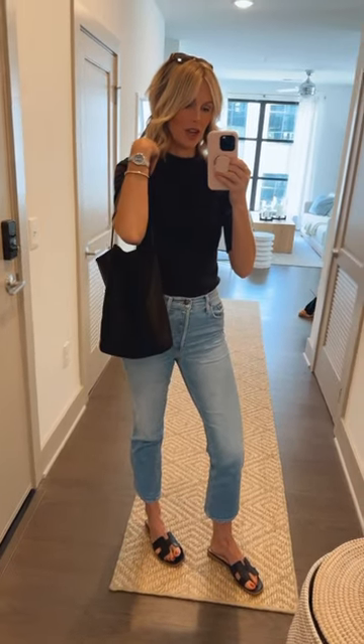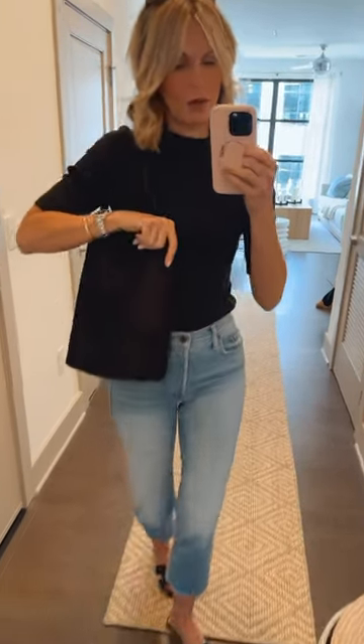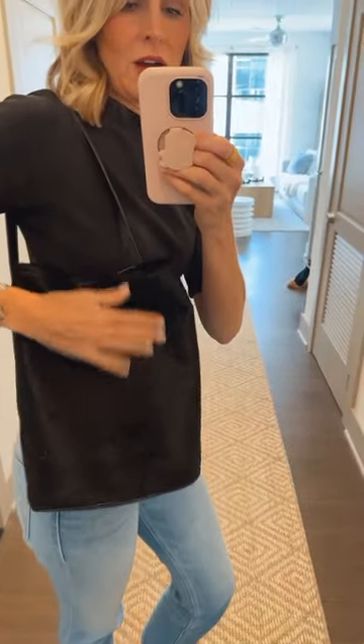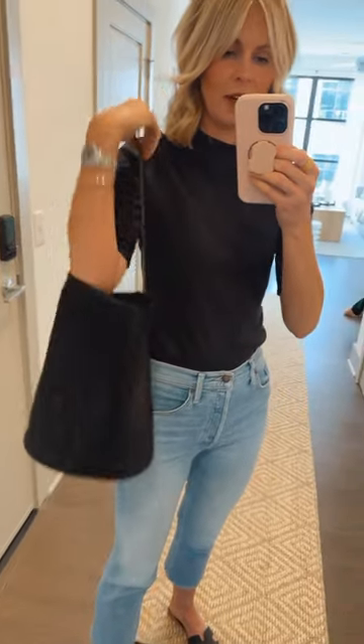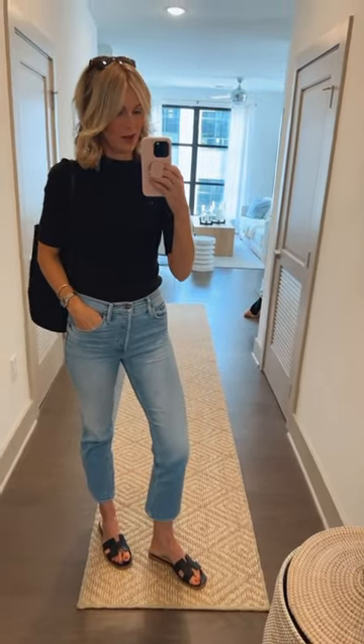And then this tote — I have been wearing it since the conference and I've gotten a ton of compliments on it. It's got that soft cowhide side and then it's got the leather side. I just love the look of a bucket bag. I'll link it all and everything is true to size.